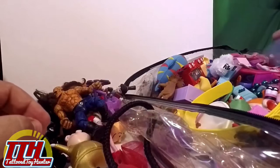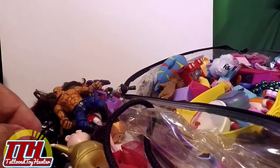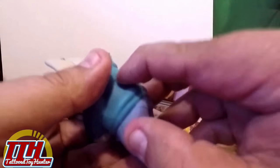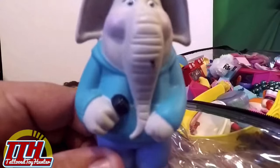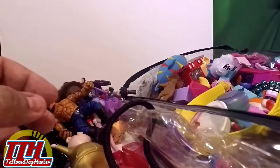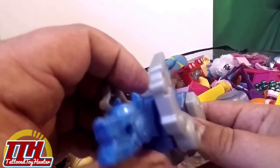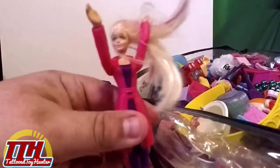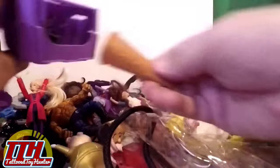A little monster car, a little knight. Another Sing elephant — I think I have two or three of these now. A cool little generic Voltron — the blue cat, blue lion. Bunch of little dolls, nothing major.